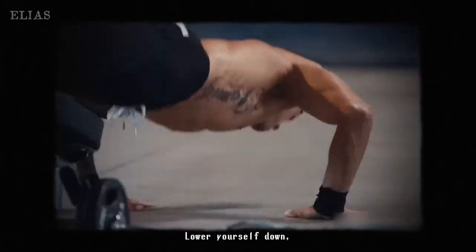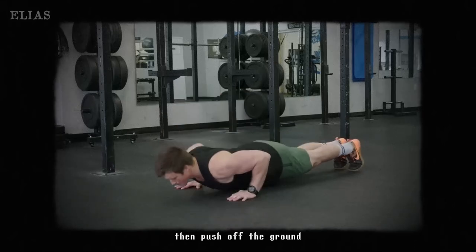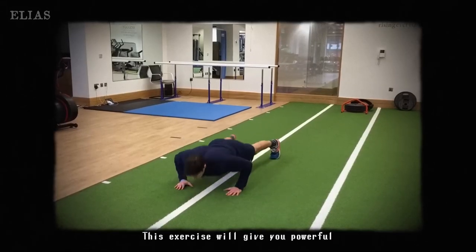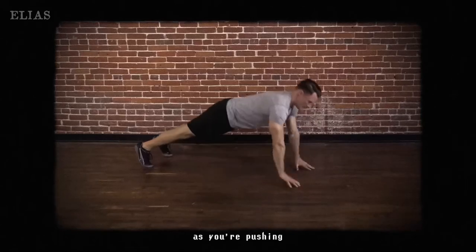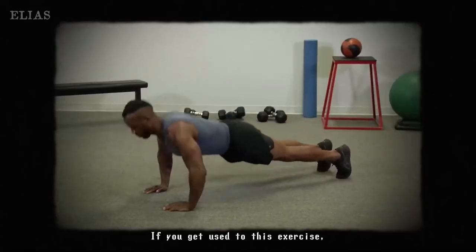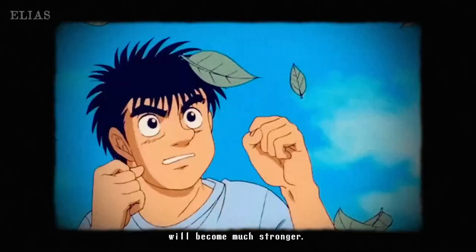This killer exercise is a game-changer for crafting those powerful punches. By incorporating these into your routine, you'll be giving serious strength to your jabs and crosses, making them pack a punch that can really turn the tide in a fight. It's like giving your arms their own power-up.